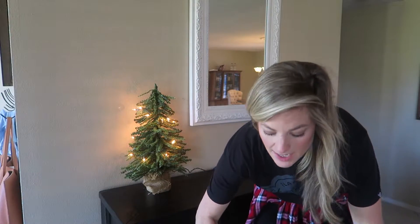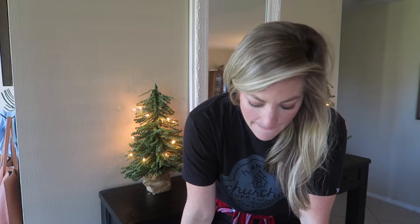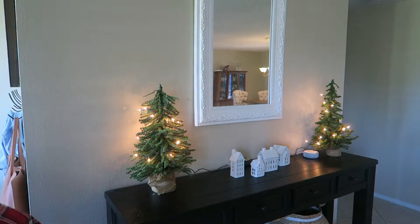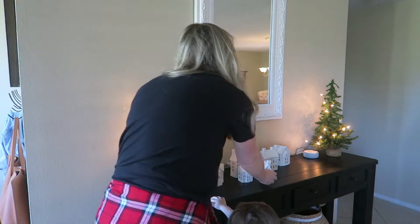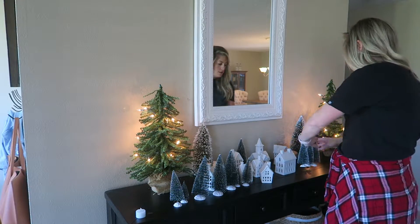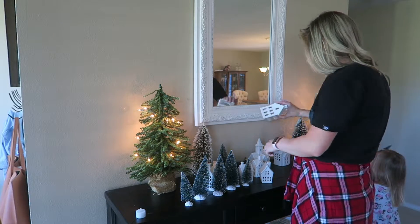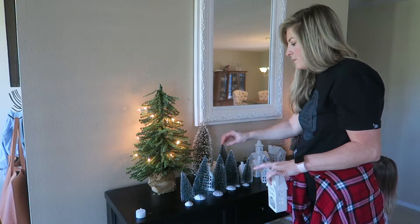I am a big lover of Christmas villages — I think it's in my blood. I actually have one that was handed down from my mom, and I bought this one last year from Kohl's, I think, at 50% off. It's beautiful, so I'm going to put this on the entryway table.